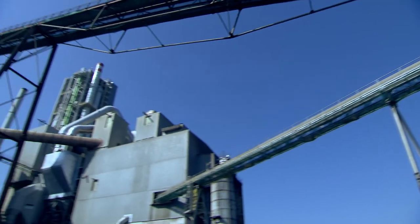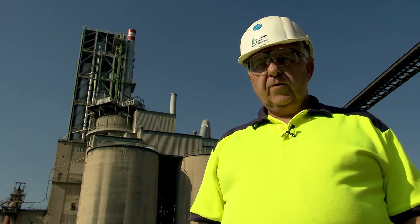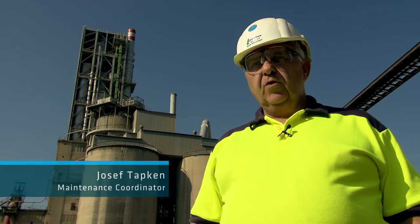In the past, the raw meal bucket elevator always was a problem, a weak spot in the raw meal area. The modernization of our system and the significant increase in throughput and running time led to an intensification of the problems. We always had problems with stones getting stuck between the bucket elevator and the belt, causing damage to the belt.